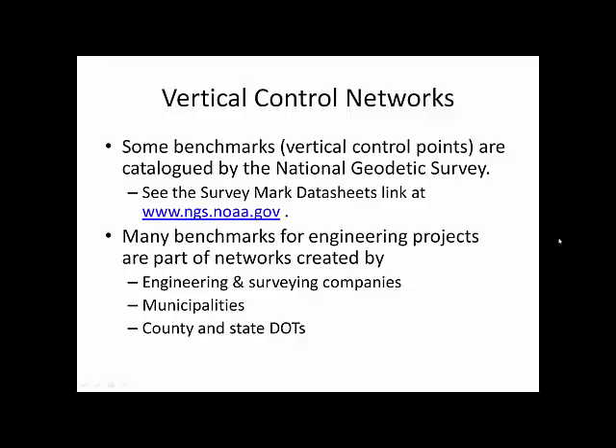Welcome back. We need to continue our discussion on leveling, and we need to dive in with a discussion on control networks. Benchmarks are usually cataloged by some organization that owns them. For instance, a large number of benchmarks that are our vertical control points are cataloged by the National Geodetic Survey. The National Geodetic Survey catalogs benchmarks at a site that we'll take a look at in just a moment.